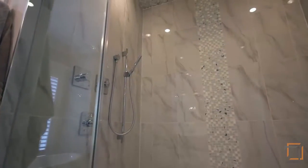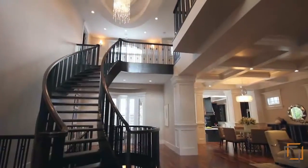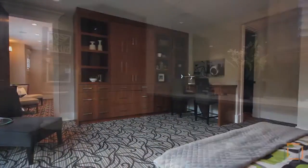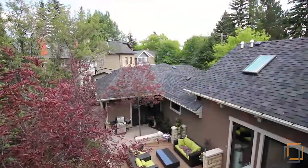Whether growing your family or welcoming guests, there's plenty of room with two additional master suites on the second level and a sizable fourth bedroom on the lower level. With so much space, your loved ones will be able to maintain their privacy and want to gather together for meals and entertainment.